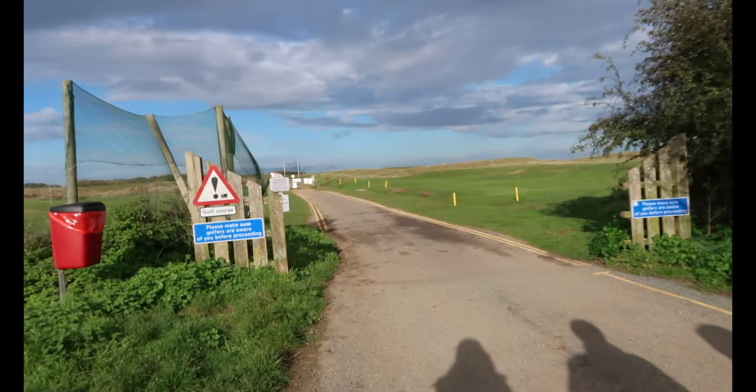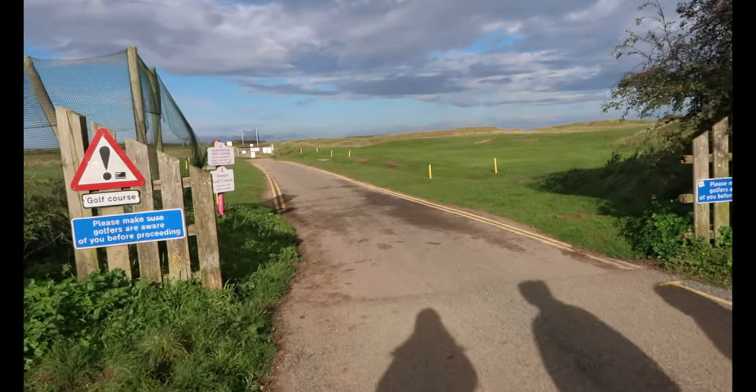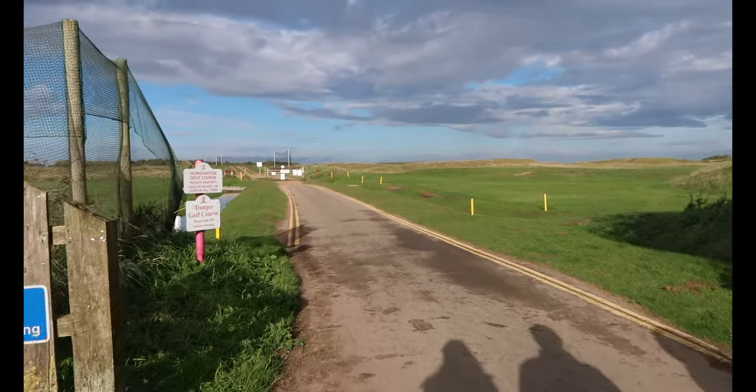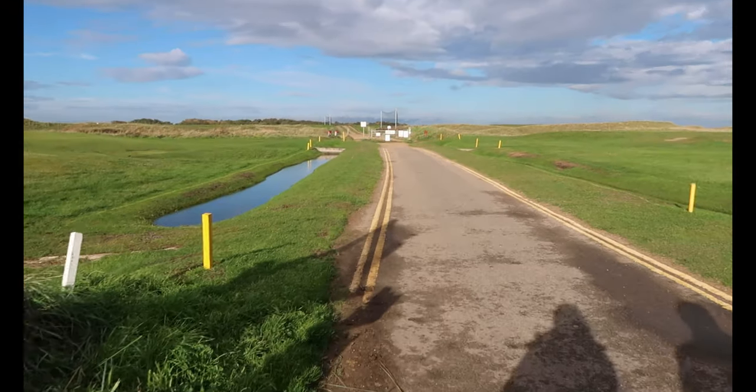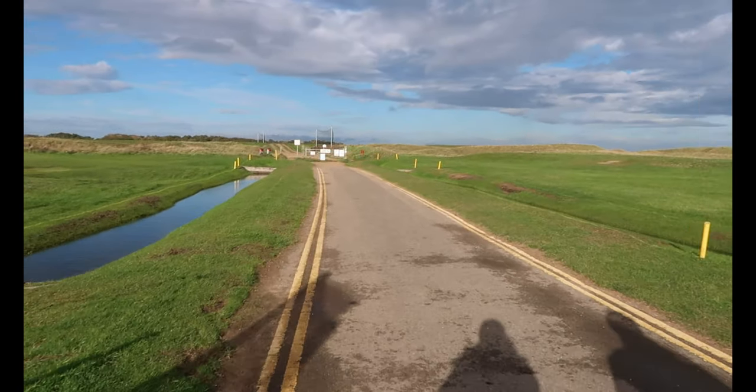We're now at Holme-next-the-Sea and we're walking through a golf course — Holme golf course — to find the beach.